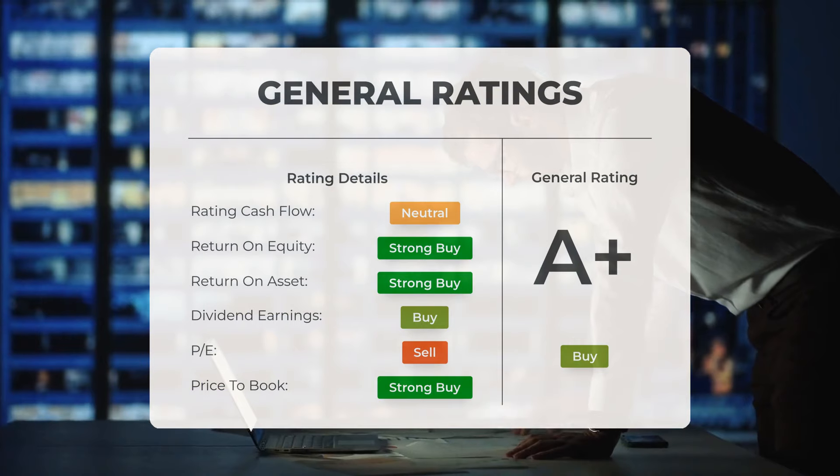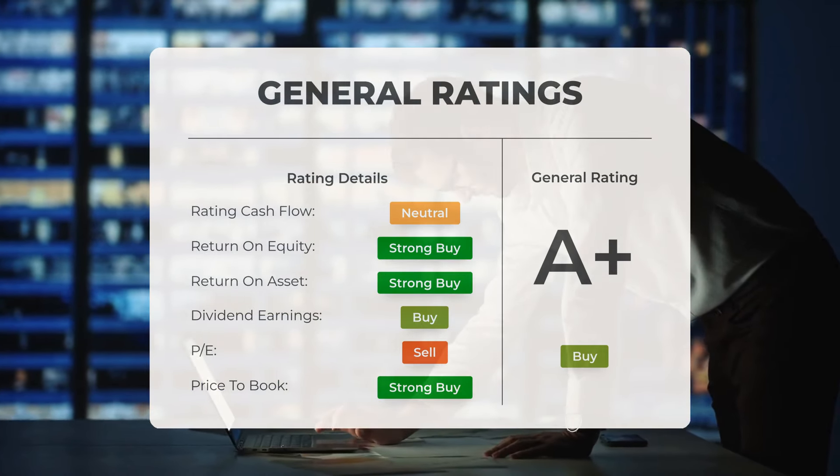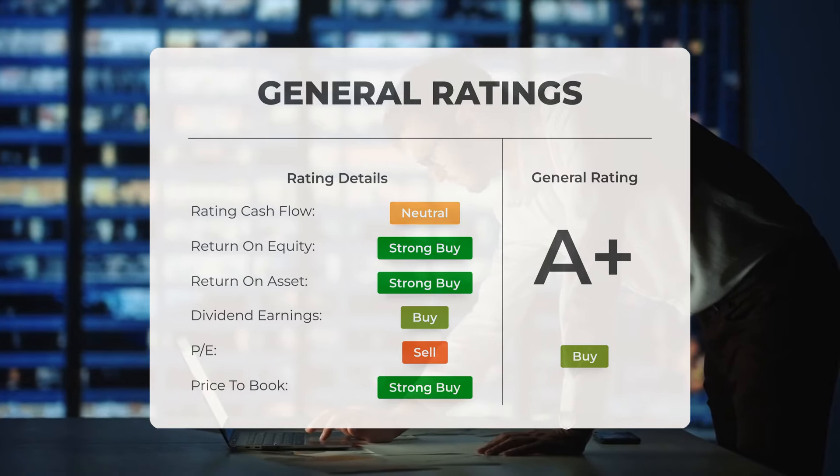Analysts have given Supermicrocomputer stock a general buy rating. They rate the P/E ratio as strong buy and price-to-book as strong buy. For return on investment, the analysts also give the stock a strong buy rating.